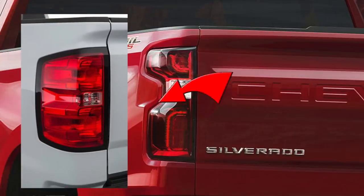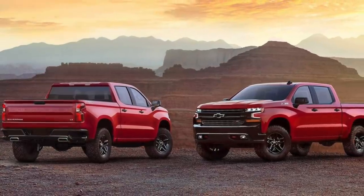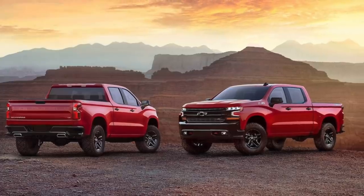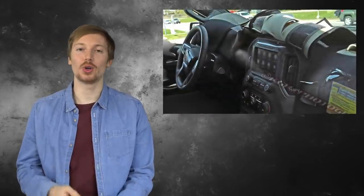Another thing worth mentioning is the new shape of the tail light, which takes on a whole new look compared to the old design. The last image shows both the front and rear views of the truck, which looks really nice. However, we still don't know what the new interior will look like — fortunately, a spy photographer spotted the truck out in public earlier this year and managed to take some pictures of the interior.